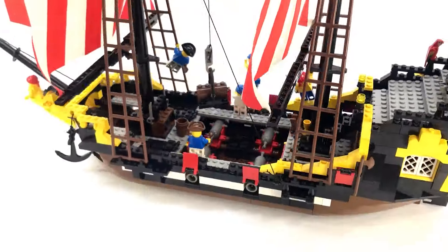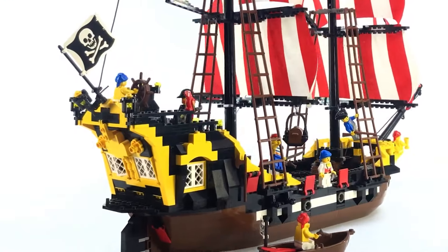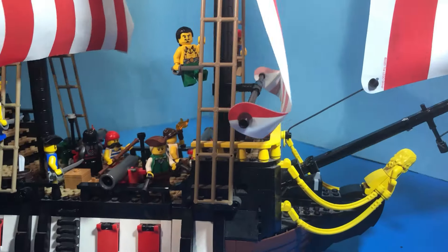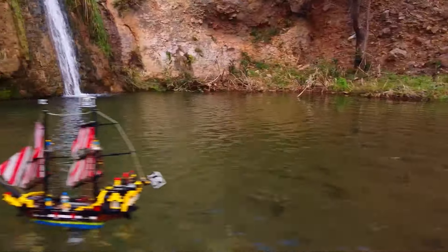They even tested the instructions to make sure building your own Black Sea's Barracuda would be smooth sailing from start to finish. The Black Sea's Barracuda passed with flying colors — a sturdy ship ready to take you on endless adventures across the seas of your imagination. So grab your crew and get ready to hoist the sails.